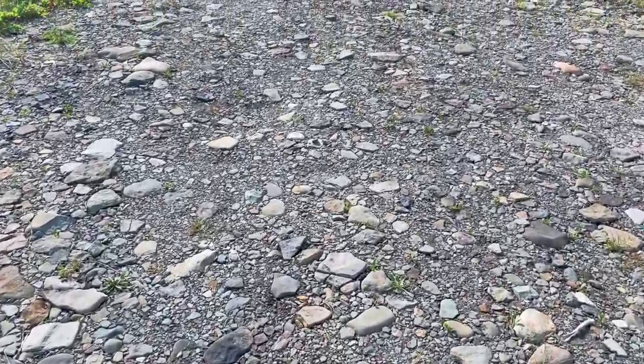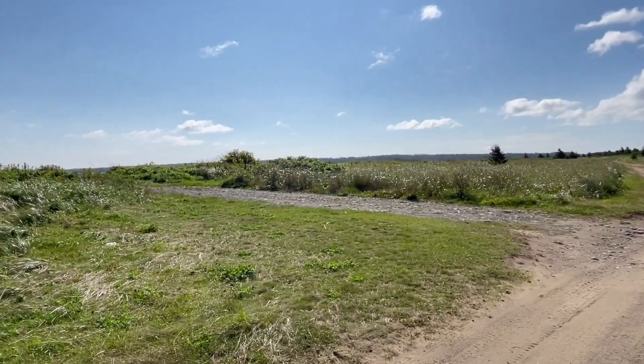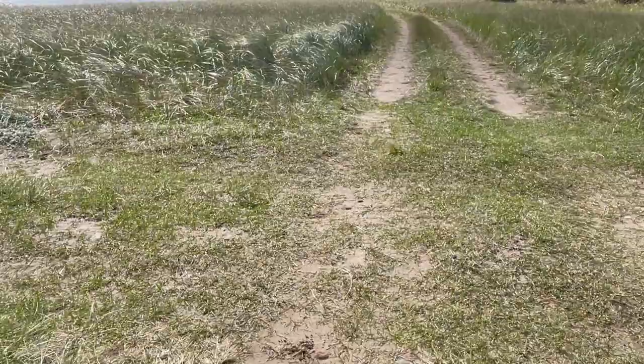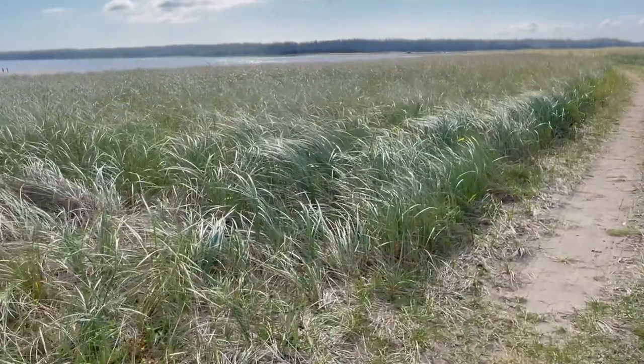The road starts off looking like this. The further down you walk, the dirt road turns into a path. The further you go, the more obvious it is that you're on top of a sand dune.